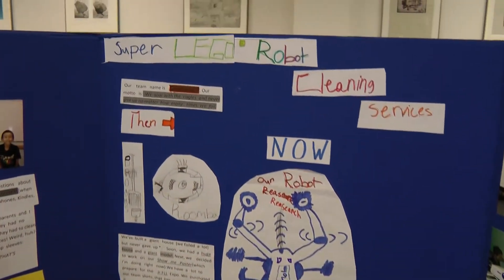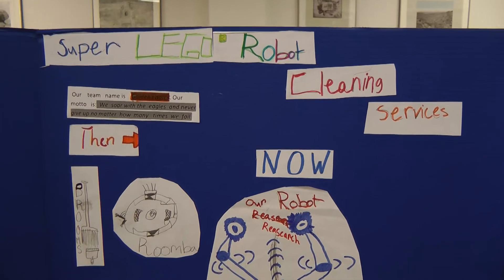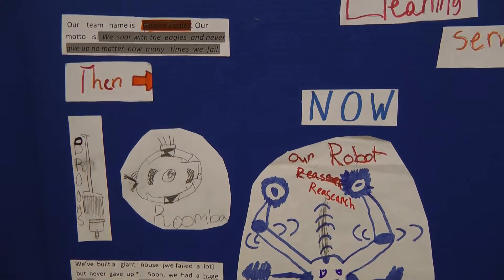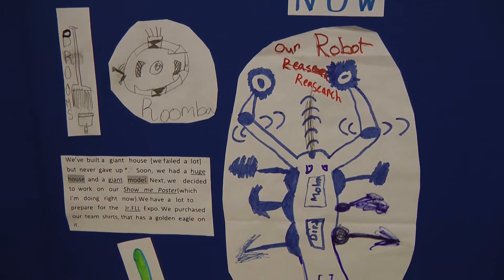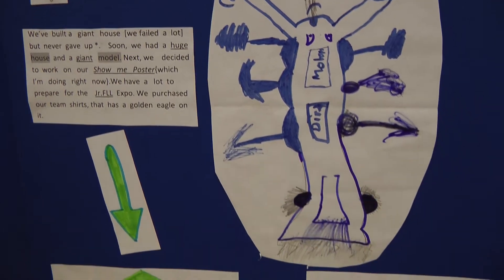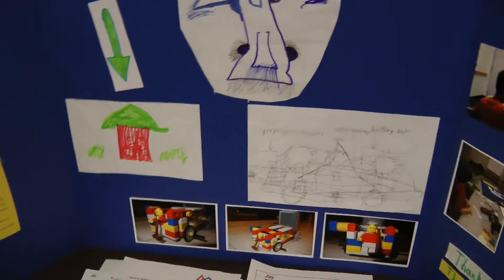And I'm repairing it. Now up here you guys talked about your super Lego robot cleaning services, right? Yeah. Your team name is the Golden Eagles. And this is the old method of cleaning — a broom and a Roomba — and the new method of cleaning looks like a super robot. This was a failure design, but then it works on cleaning the house. You guys built the house too, right? Yeah.